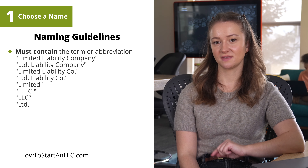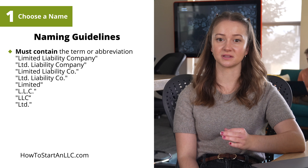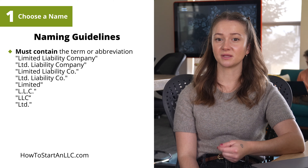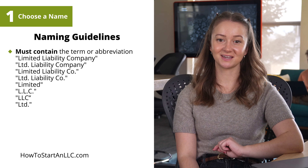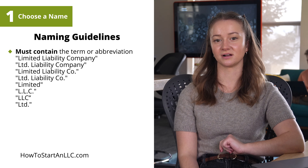The name of your LLC must contain the term or abbreviation: Limited Liability Company, Ltd. Liability Company (with Limited abbreviated), Limited Liability Co., Limited Liability Co. (with Limited abbreviated), Limited, L.L.C. (with periods after each letter), LLC, or LTD.